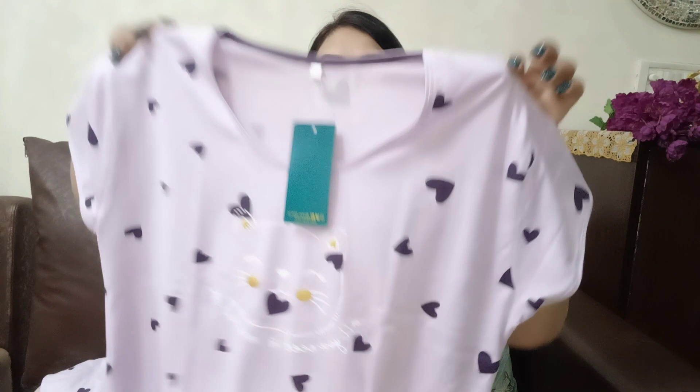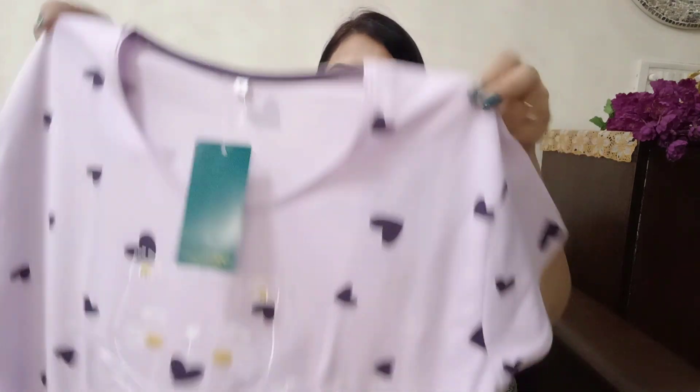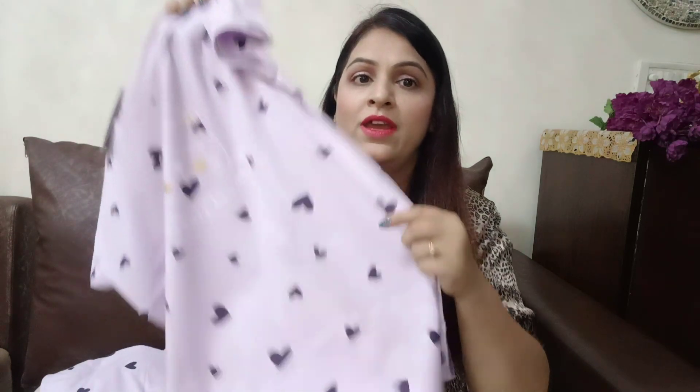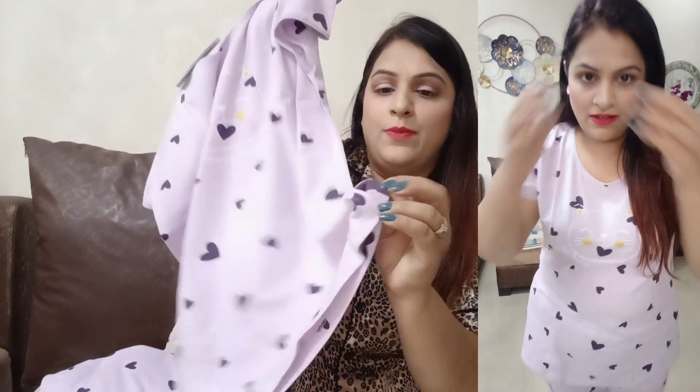I like it and I recommend it 100% to you. This is a ZEO brand — the quality is very good. I bought it last summer and this time I bought it again. It is very good. You can see it has a cute kitty print with little hearts. It is very comfortable and you can get a slit with it.